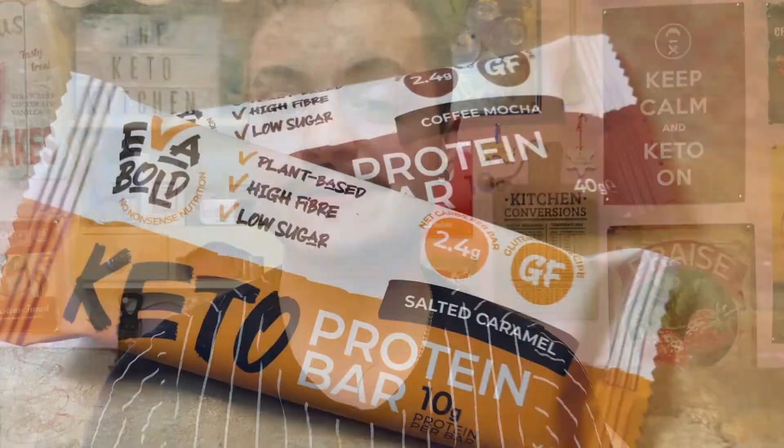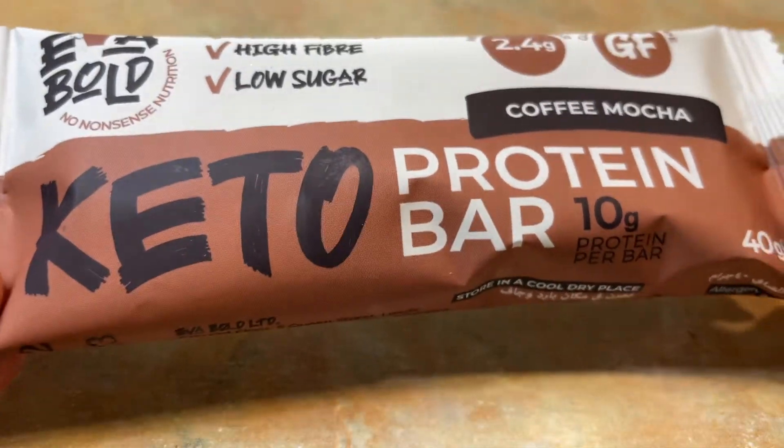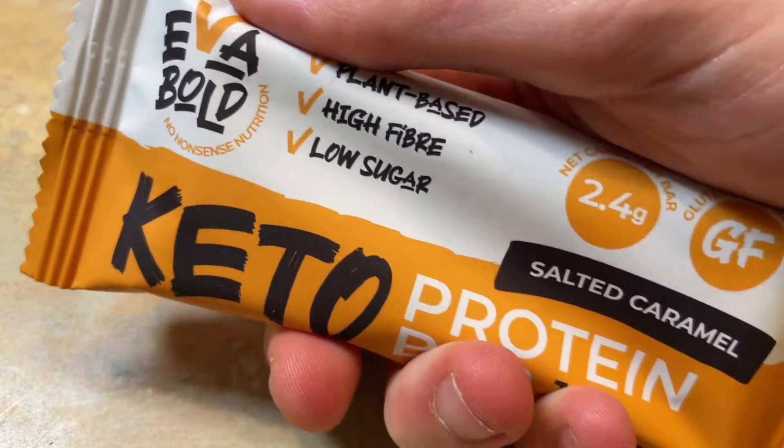Now over to the sweet stuff. When it comes to Eva Bold's protein bars, both bars are made up of peanut butter, erythritol, stevia, inulin (also sometimes known as chicory root fibre), cocoa mass, pea protein, protein crispies made up of isolated soy protein, tapioca starch and salt, and both bars have coconut oil. There is also an addition of either dried coffee powder for the coffee mocha bar or natural flavouring for the salted caramel bar.